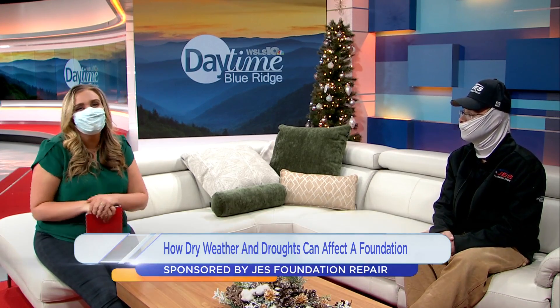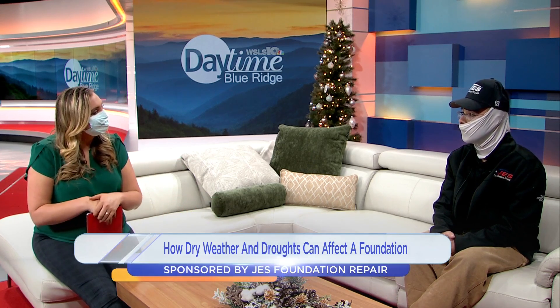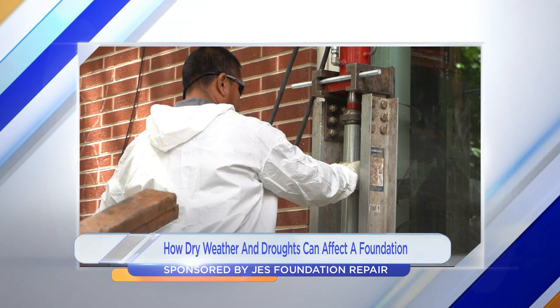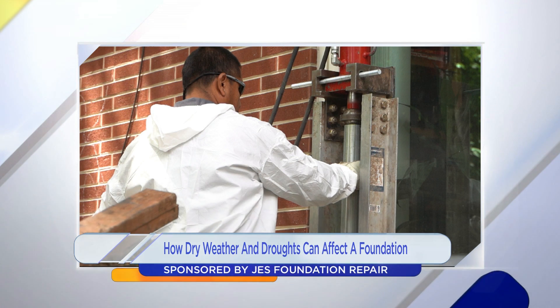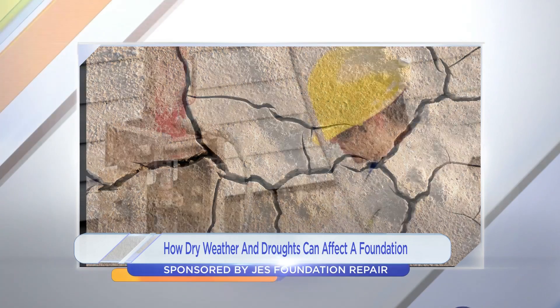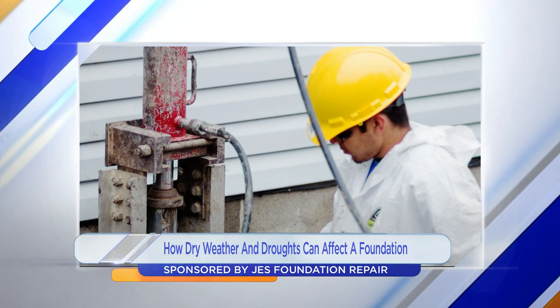I'm a local homeowner as well in Roanoke. So how can people protect their homes? The best way to protect it is to get after it early. JES does free, no-obligation inspections. We can have a certified field inspector come out, evaluate the home, and put our eyes on it. There are some proactive things that can be done, but every single home is different. That's why it's very important to call a professional out and get their eyes on it.